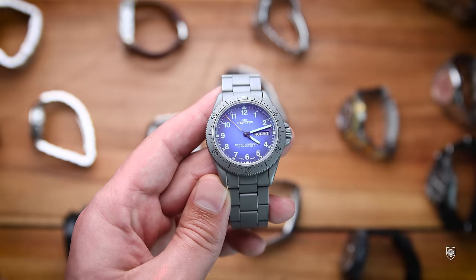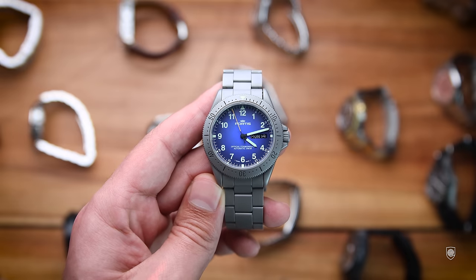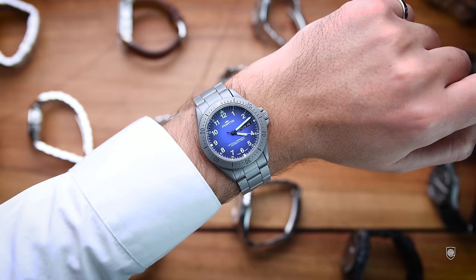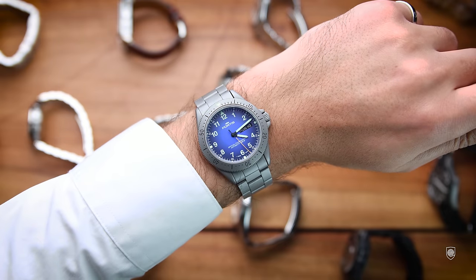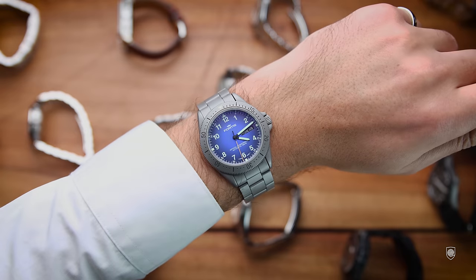Very close in spirit to the Sinn U50 is the beautiful Fortis Official Cosmonauts automatic 200m diver from the 1940s. I found it in excellent condition for its age and bought it immediately — I simply couldn't miss it. 39mm diameter, blasted grey case, beautiful blue dial, tritium markers — living proof that the brand was making stunning watches in the 90s. But I like their new designs equally.